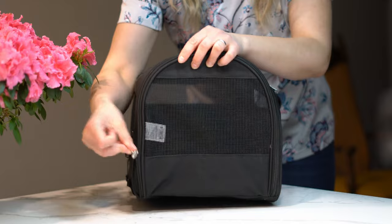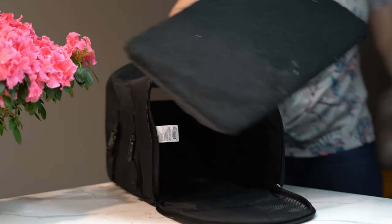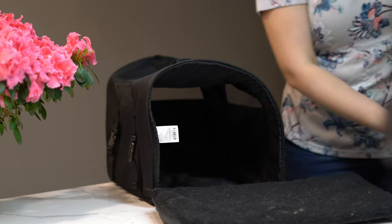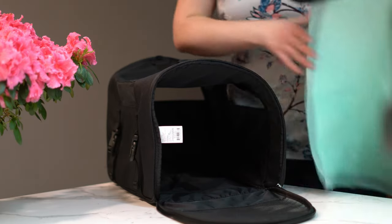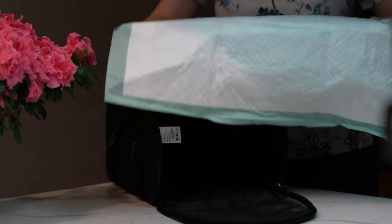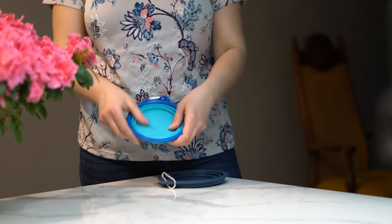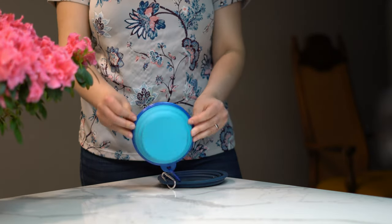Carrier — I removed the hard top, wrap it in a pee pad, and bring more pee pads with me. Usually I need to change it once for a one-day trip. Then I have collapsible dishes for water and pellets — I measured about a cup of pellets and put it in a Ziploc bag.